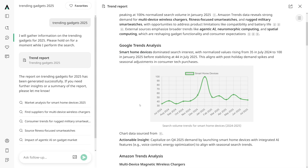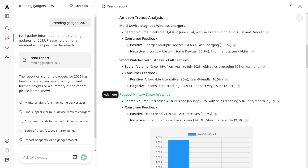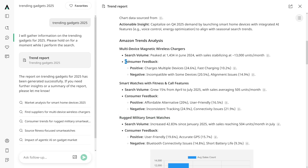Let's go one by one. The Google Trends Analysis gives you info on search volume on Google for smart home devices, which are dominant in the gadget market in 2025. If you're working with Amazon, you have Amazon Trend analysis for the niche. Here you can see multi-device magnetic wireless chargers, smart watches, and rugged military smart watches. You also get consumer feedback and search volume for all of these.